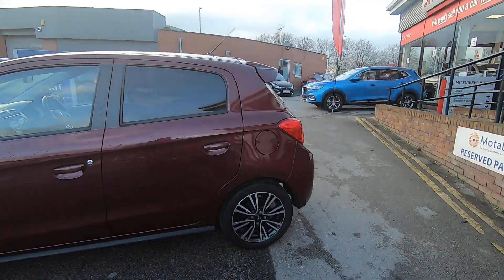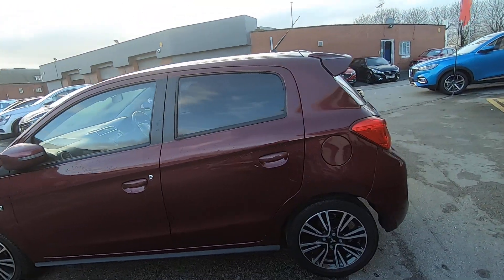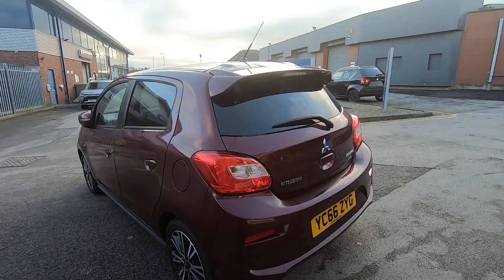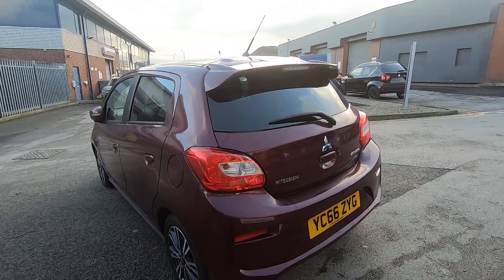You can use the fob or you can just walk up, press the button on the door which will open the door for you. This car gives you over 60 miles per gallon and also, being the age it is, it's zero road tax.